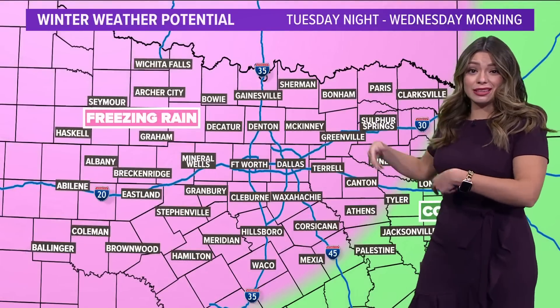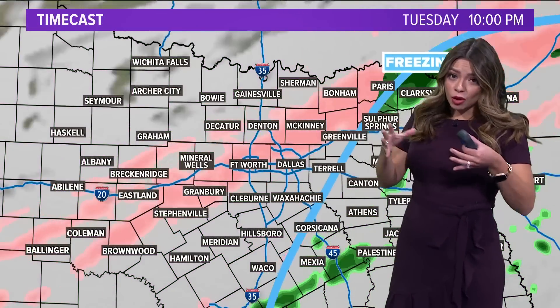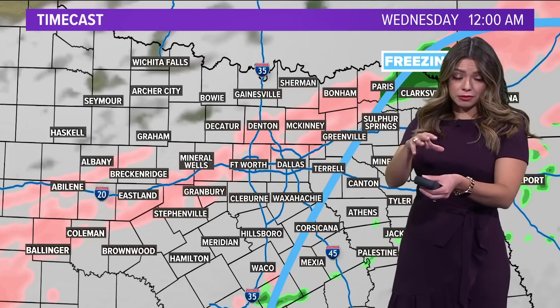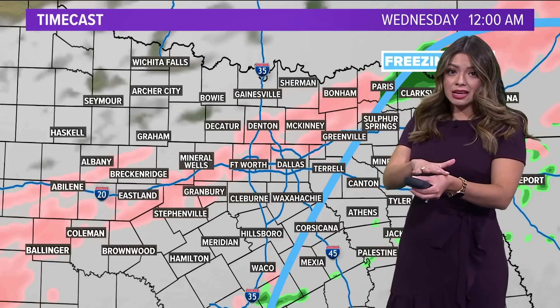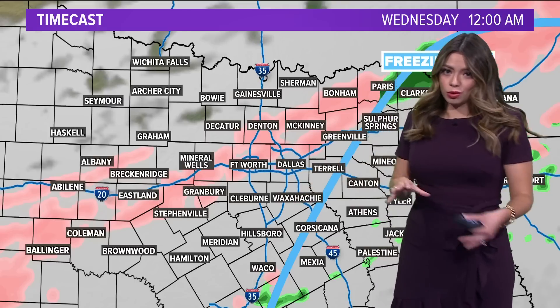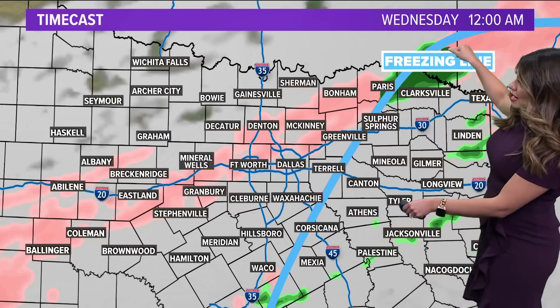Tuesday night into Wednesday, we continue to see rounds of freezing rain — hopefully sleet. I say hopefully because sleet will bounce off the ground versus freezing rain, which sticks on contact. While both are dangerous, freezing rain is more slick — it creates more of a glaze on our roadways.